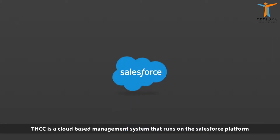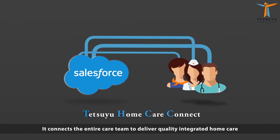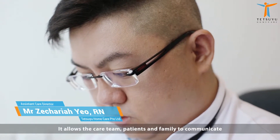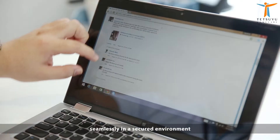THCC is a cloud-based management system that runs on a Salesforce platform. It connects the entire care team to deliver quality integrated home care. It allows the care team, patients and family to communicate seamlessly in a secure environment.